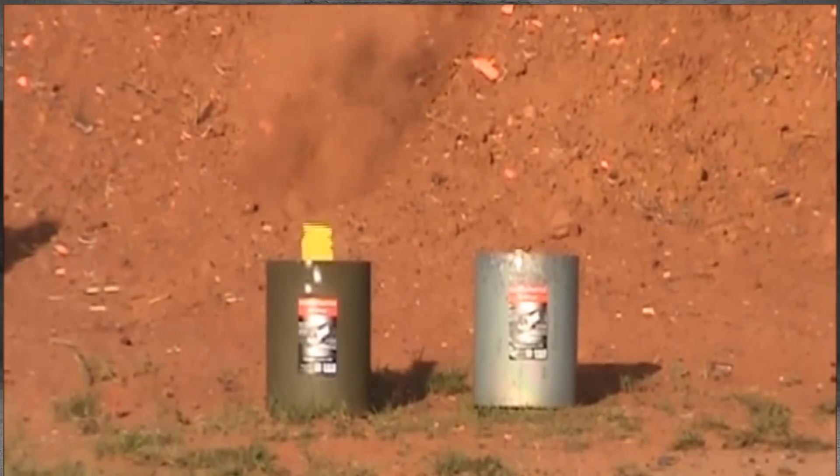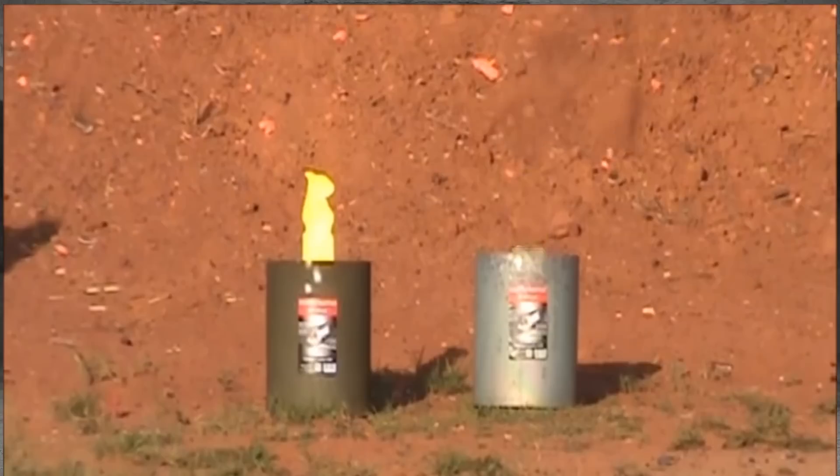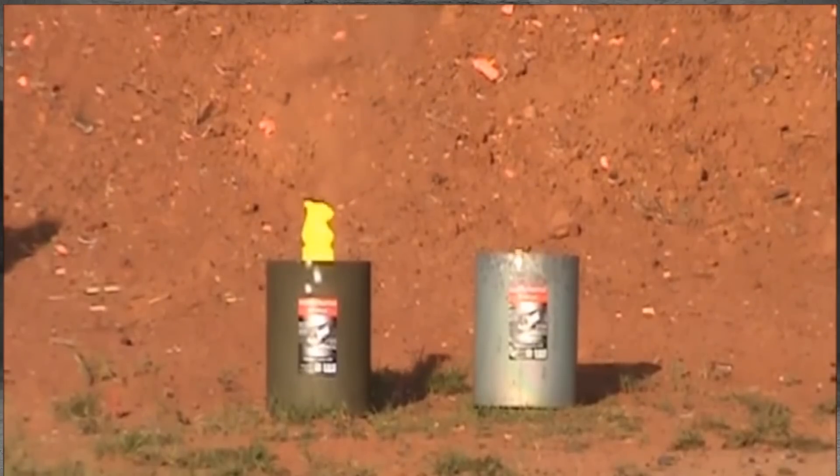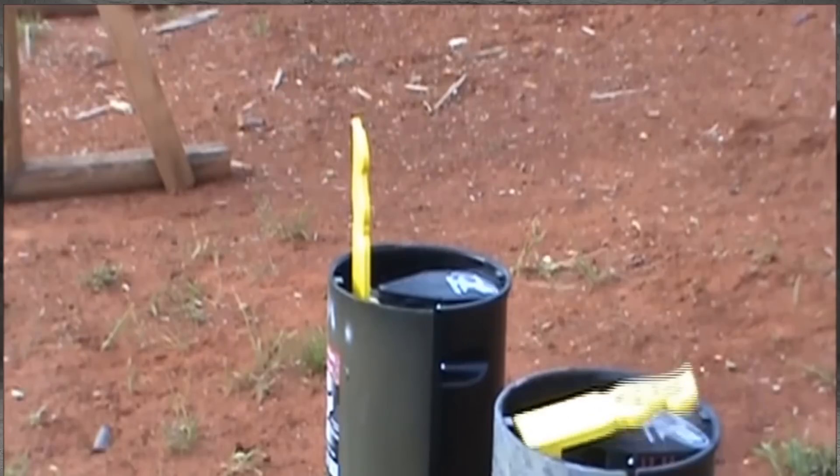Grab your Tracking Point Lab technology and test it out on a varmint that just won't stay down. This auto-resetting target provides a realistic training experience for users, and starting at $200, this varmint in a bucket can take shots from anything from 223s on up to 50 caliber rounds.